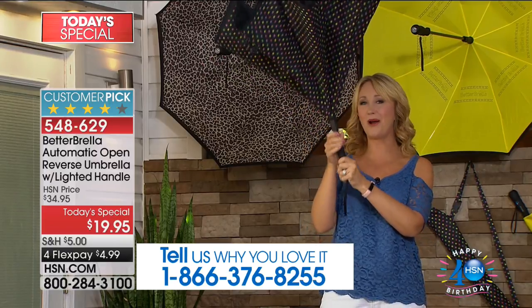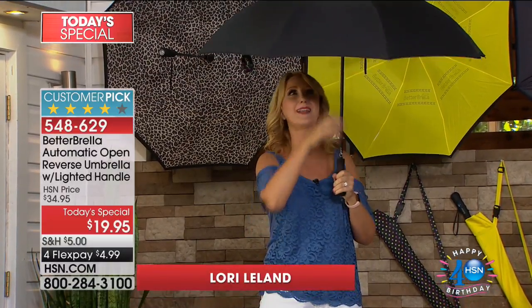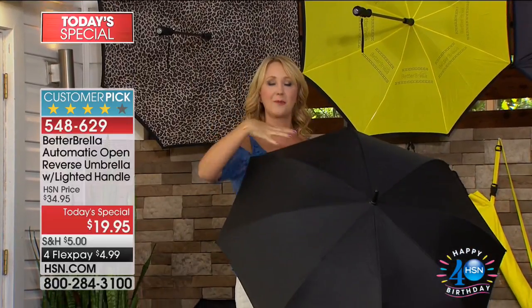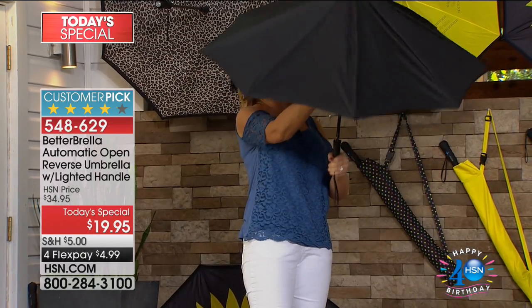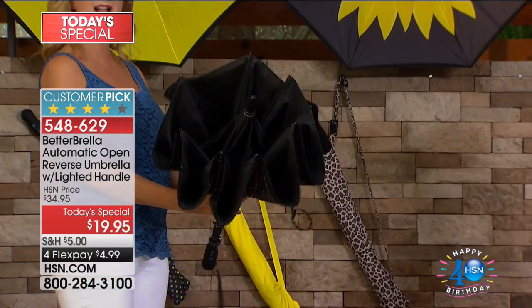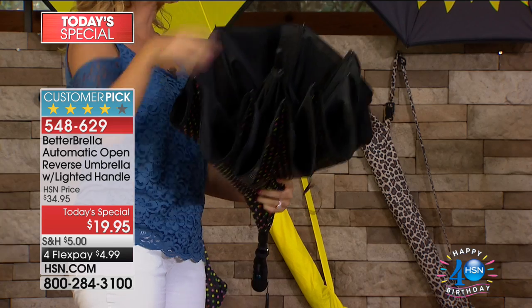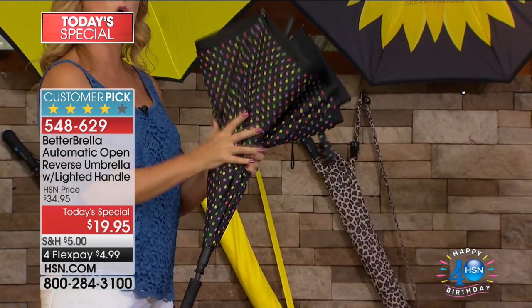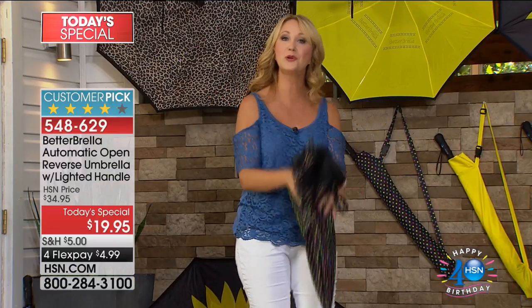The traditional umbrella is actually designed to get us wet when we close it — the water sits on the outside and then touches you. With the Better Brella's reverse open-and-close technology, the wetness stays on the inside. When you touch the outside of the Better Brella, it's completely dry, and this creates a waterproof cone that holds all the water.